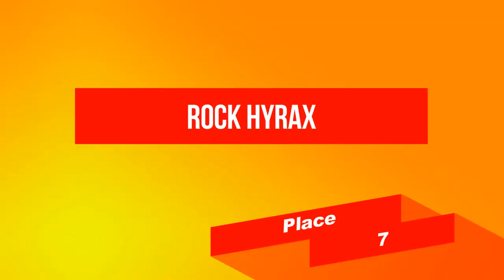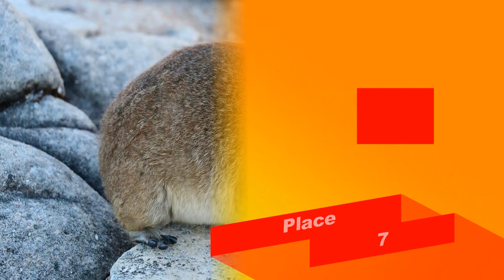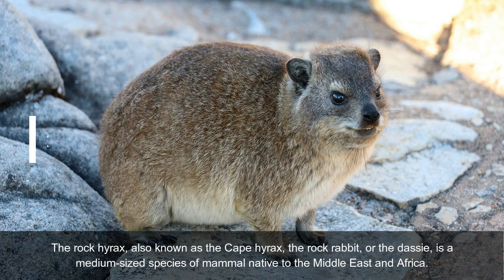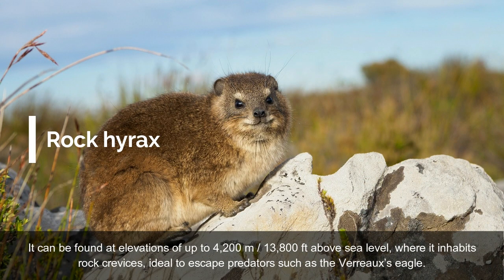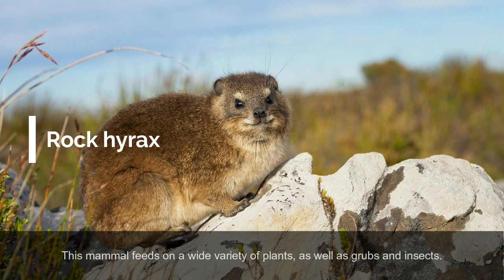On place 7: Rock Hyrax. The Rock Hyrax, also known as the Cape Hyrax, the Rock Rabbit, or the Dasi, is a medium-sized species of mammal native to the Middle East and Africa. It can be found at elevations of up to 4,200 meters above sea level, where it inhabits rock crevices, ideal to escape predators such as the Verreaux's Eagle. This mammal feeds on a wide variety of plants, as well as grubs and insects.